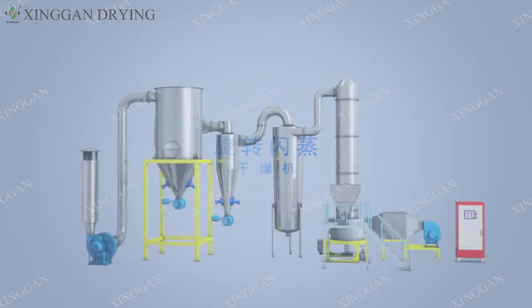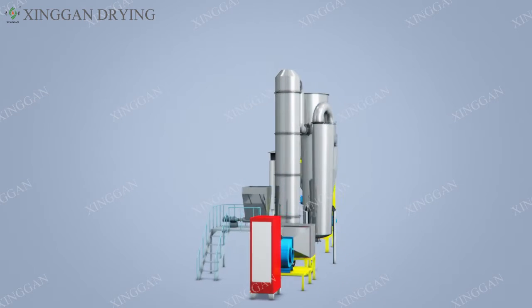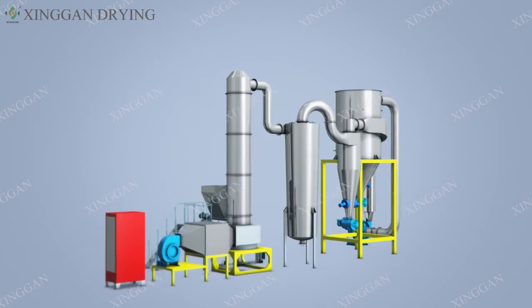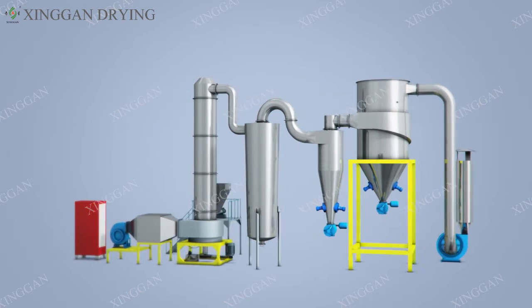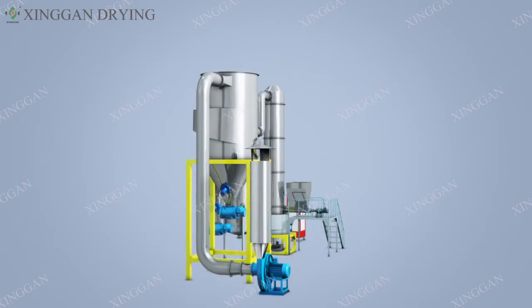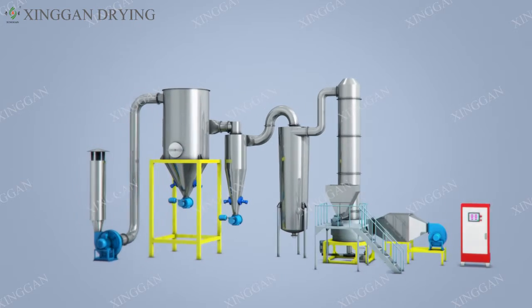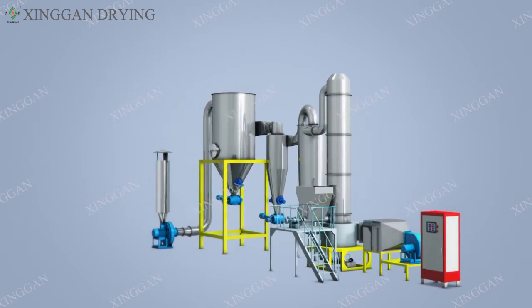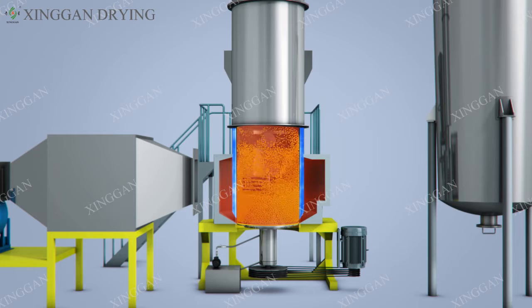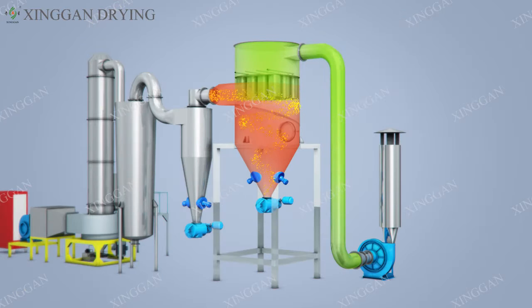The rotary flash dryer is a new type of drying equipment developed by our company on the basis of the introduction of foreign advanced technology. The machine is advanced in technology, reasonable in design, compact in structure, wide in application range, large in production capacity, and good in product quality and efficiency. High energy saving and environmental protection — drying, crushing, and output are completed in one device at a time to avoid environmental pollution, and the performance of the whole machine has reached the international advanced level.